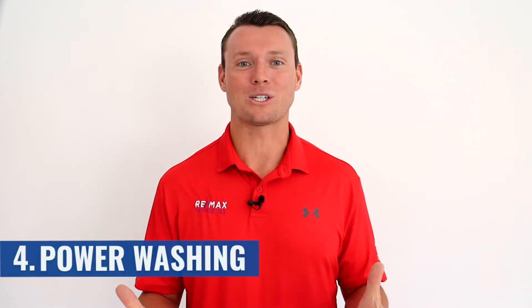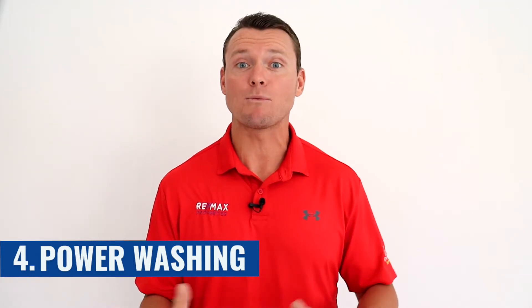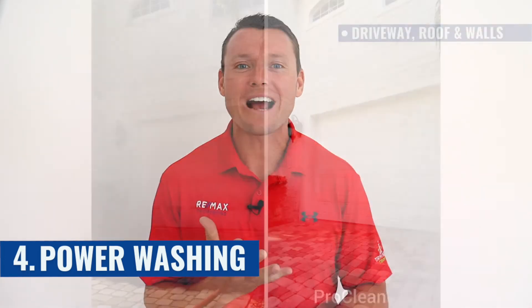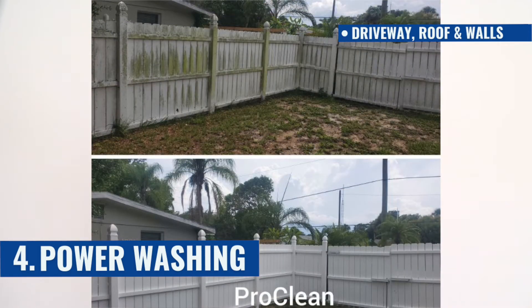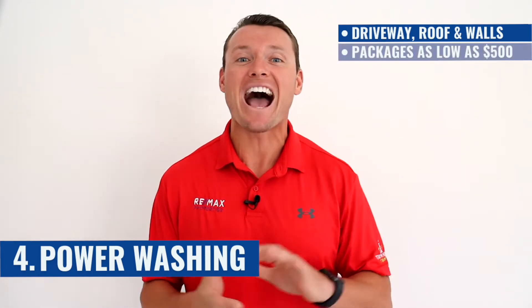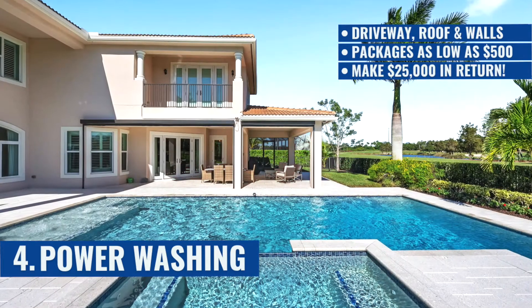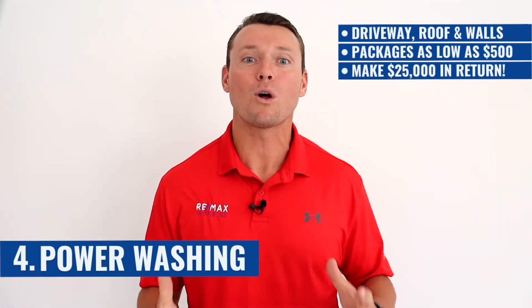Number four: power washing. I cannot tell you how many times I have shown beautiful properties to my buyers that were nice on the inside with great construction and great bones, but my buyers were just like, 'I'm not feeling the vibe of this home.' The driveway, the roof, the exterior walls had mold stains and cobwebs and it just looked dirty. This is a really common problem here in Florida — your house can get dirty very, very quickly. But did you know that I can get you a pressure washing package for your entire home, including your roof, walls, driveways, pavers, deck, and all of that for $500? What if I told you you could make $25,000 in return? Pressure washing your home is a sure bet to making you more money and making your house sparkle as it hits the market — a $500 investment that will blow you away, because you only have one chance to make that amazing first impression.